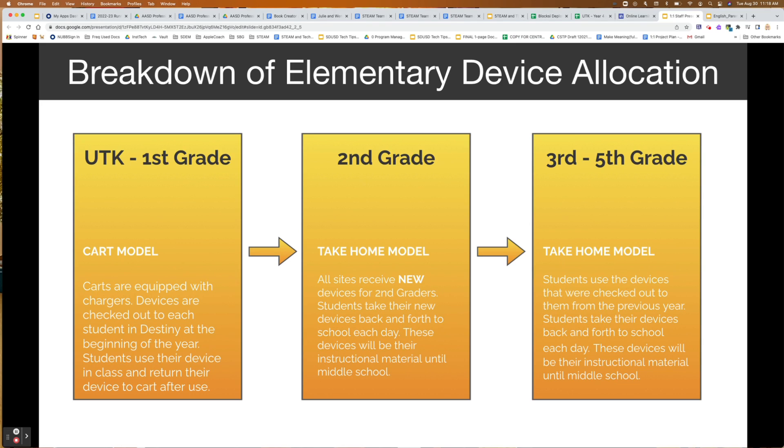Your second grade students should be ready to check out their brand new devices. Hopefully you found them in your library. You've started to plan your distribution day and possibly set up an assembly for students to set clear expectations prior to checking their devices out, and they're ready to grab those new computers and start using them at school and at home.